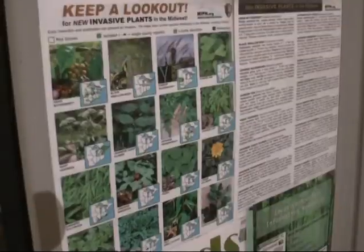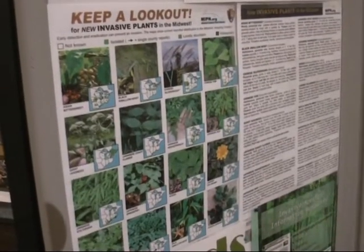There's the skin contact issue. There's health concerns. And preventing the spread of invasives is a collaborative effort. Officials say they can't do it all alone — they need the public to also get involved. In Marquette, Jennifer Peros, TV6 News.